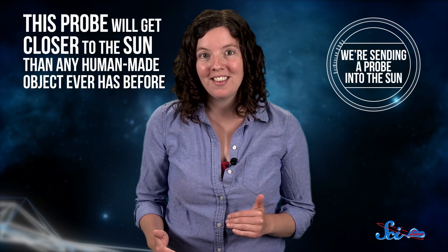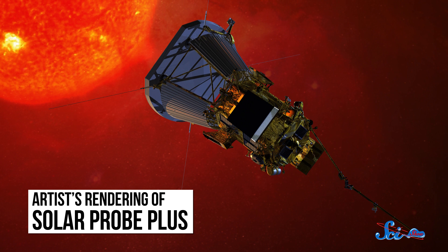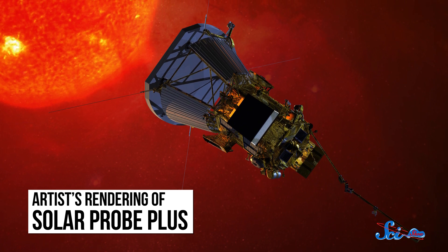Solar Probe Plus will get closer to the sun than any human-made object ever has before — only six million kilometers away. At such a close range, it will be able to examine where the highest-energy solar particles come from, and figure out why the sun's outer atmosphere, or corona, is so much hotter than its surface. And as it swings by the sun, it'll be going as fast as 200 kilometers per second.